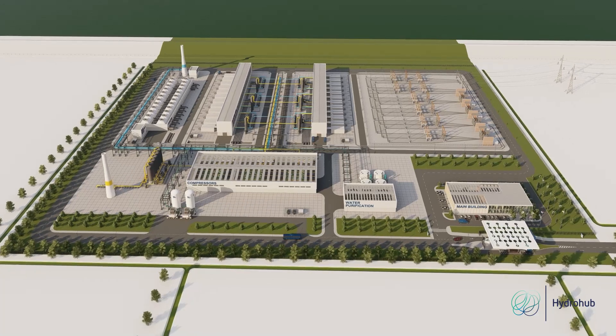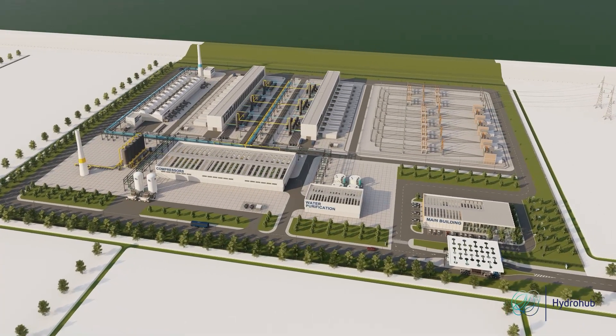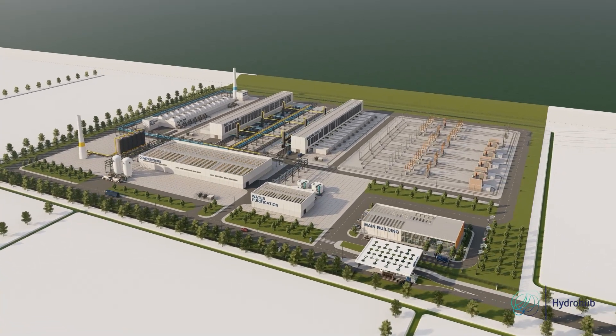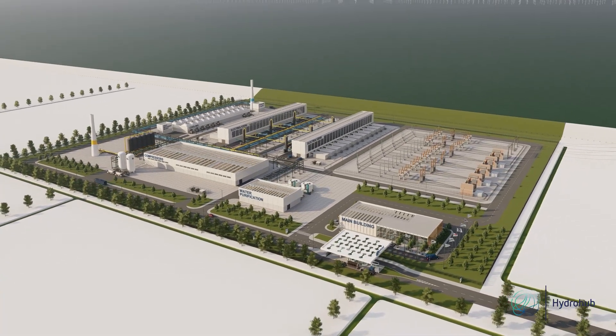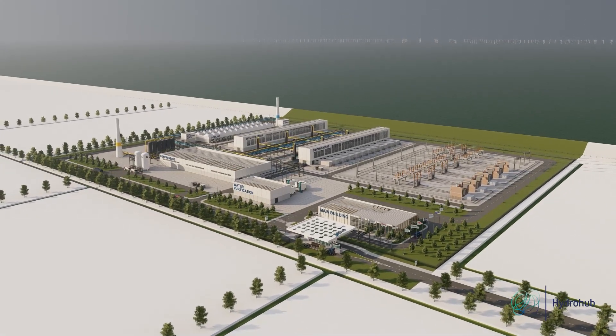ISPT helps the industry to achieve this. In 2020, we made a state-of-the-art design of a 1 gigawatt electrolyser plant. We now present a Greenfield Advanced design, which may be commissioned in one of the Dutch port areas in 2030.